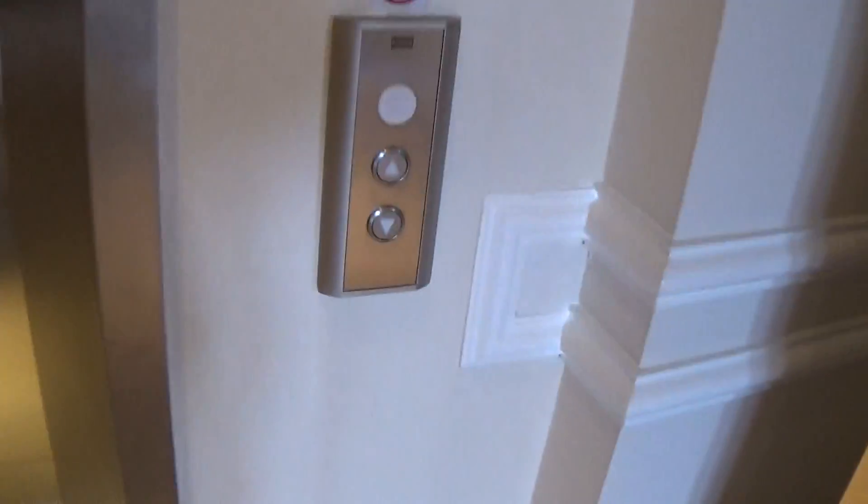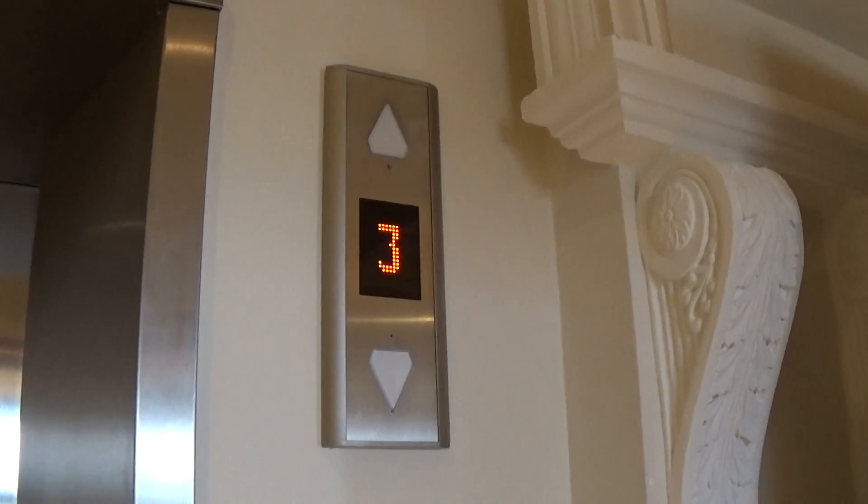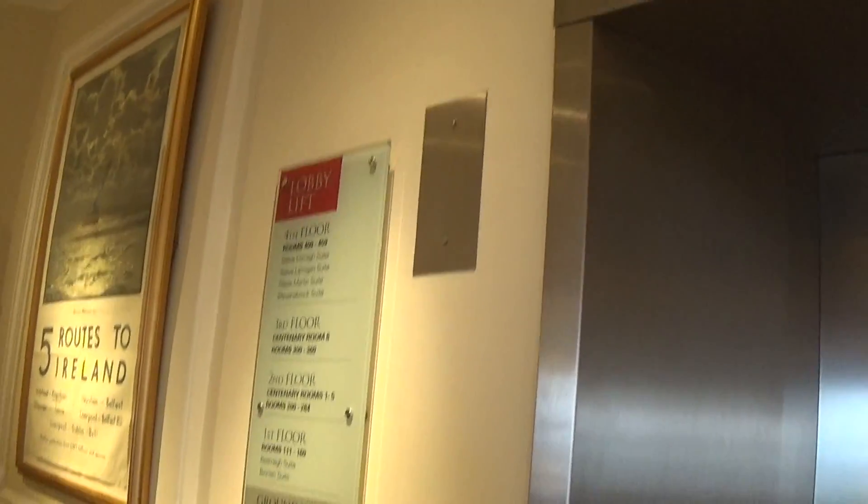This is another elevator at the Sleeve Donald Hotel, Newcastle. It's a modernized Kone EcoDisc model space. It says on three — here's the floor directory.